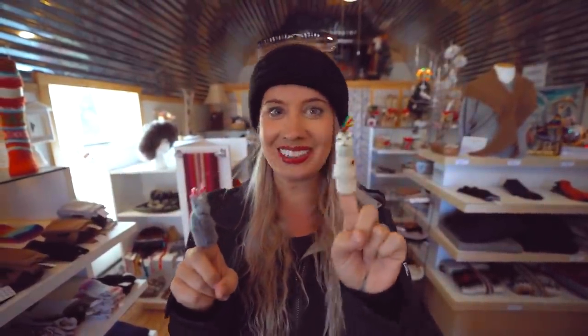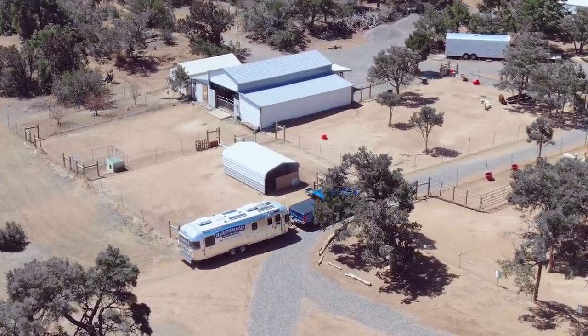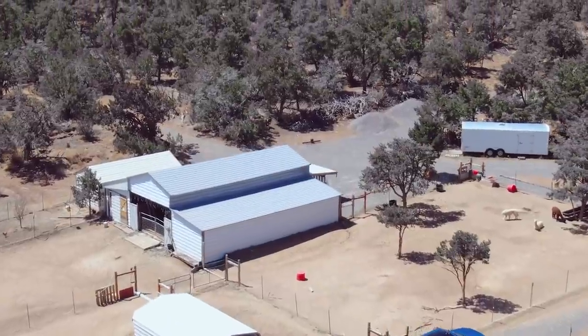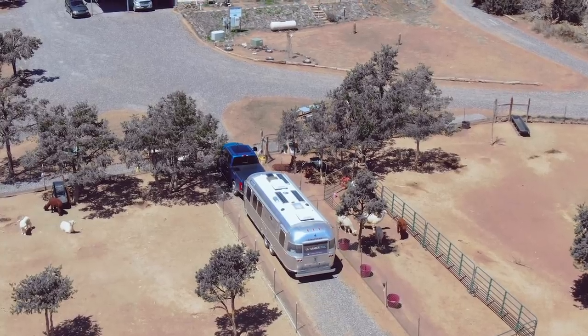Hello friend, welcome to the alpaca farm. We're so happy you're here. Today we're going to be checking out an alpaca farm. Alpacas — the cute, cuddly creatures you may have seen online that look like they have teddy bear heads, really fluffy, on top of a camel body.